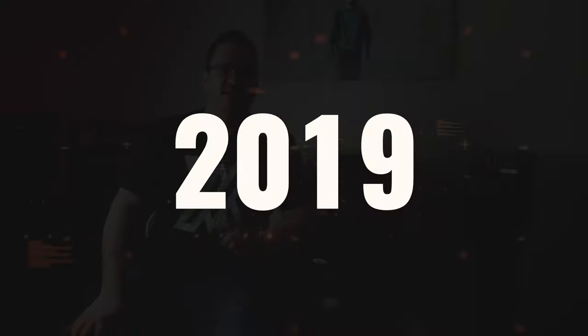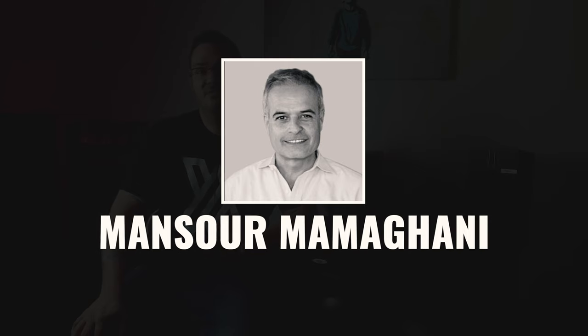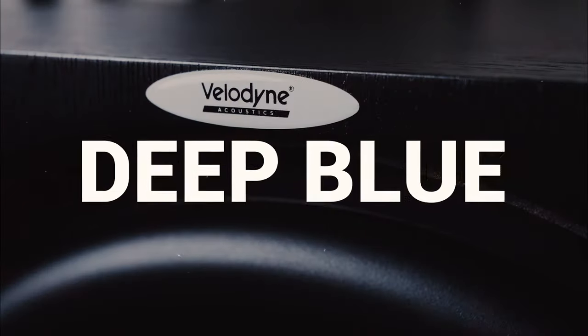David Hall originally founded Velodyne in 1983, specializing in bass. In 2019, just a few months prior to the beginning of the pandemic, my friend Masurama Magani, owner of Audio Reference — one of the biggest European distributors of hi-fi — bought the company. In the last year and a half he has done his best to turn the company around. The Deep Blue series is one of those new lines, offering subwoofers in 8-inch, 10-inch, 12-inch, and 15-inch versions. Today we're reviewing the 15.